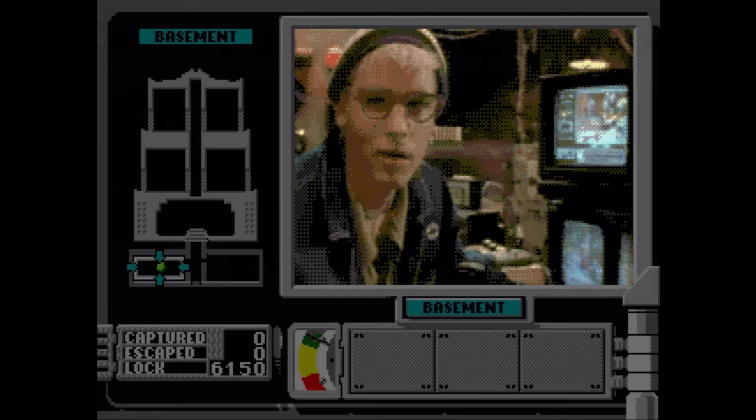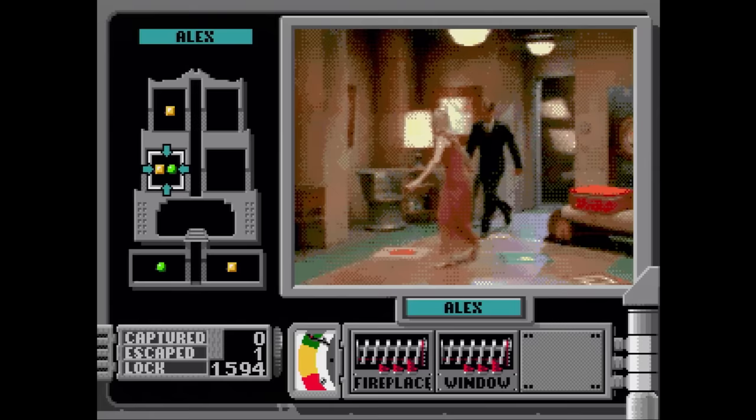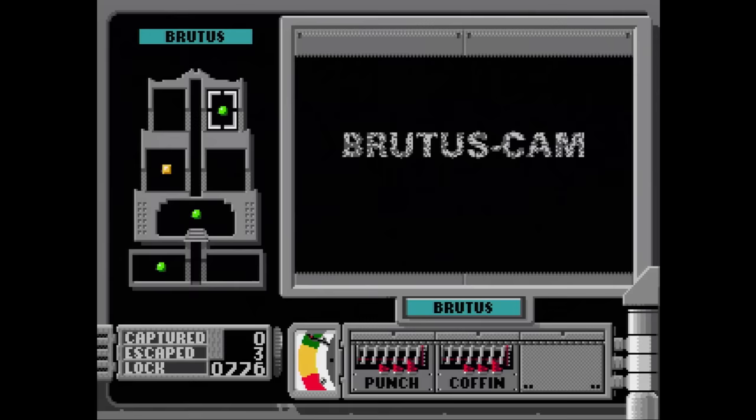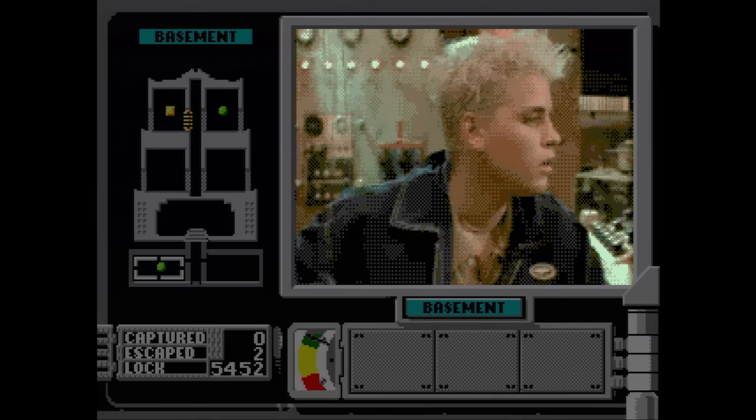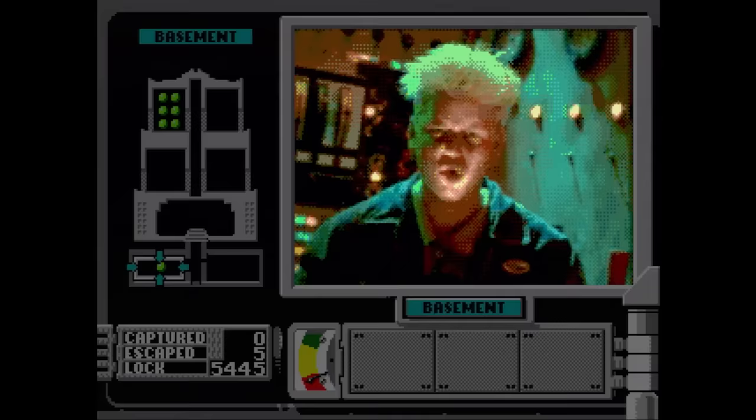Double Switch is an FMV game starring Corey Haim where you need to trap people, similar to Night Trap, which I'll get to in a bit. This one isn't as good as Night Trap though, as it's even more confusing and convoluted in how the traps work. You can't enjoy any of the story since you're always jumping around from room to room. Some people like this game, but I never did. It doesn't have any of the nostalgia factor that Night Trap has.